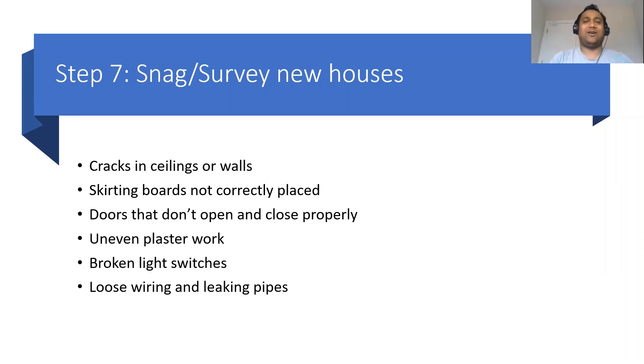Once you have the contracts signed and you've paid the entire deposit, before you take the house, get it surveyed and snagged — check for cracks. I would suggest going for a professional snagger so that they get to see a lot more things. Even after snagging, once you move in, you may still find a few issues in the new or old house. If it's a new house, the builder will have clauses in the contracts to help you; in an old house, there may not be such clauses. Between signing contracts and drawing down, you'll have the opportunity to find all issues and get them fixed by the builder or the seller.